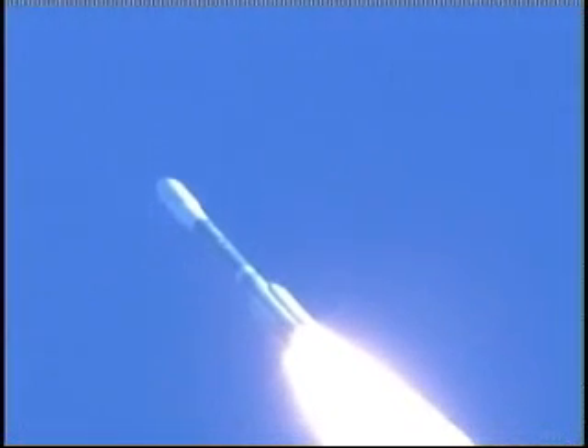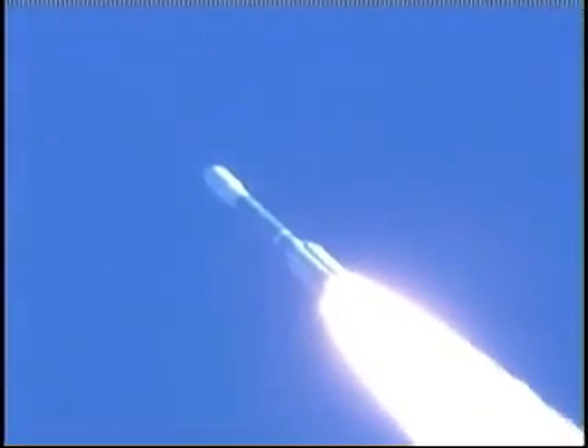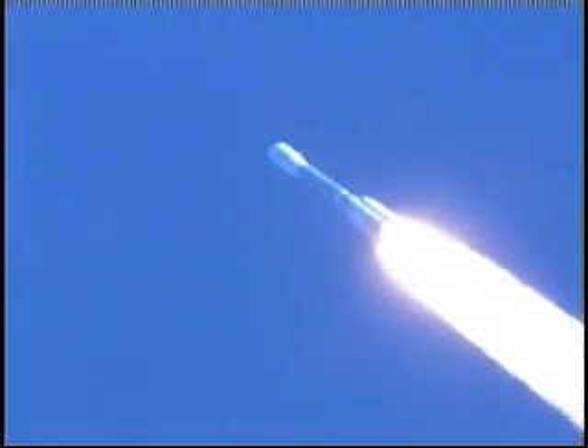T-plus 48 seconds. We've passed max Q. All solid motors burning symmetrically, now starting their burnout phase.